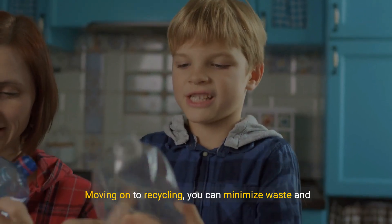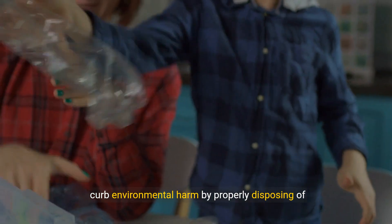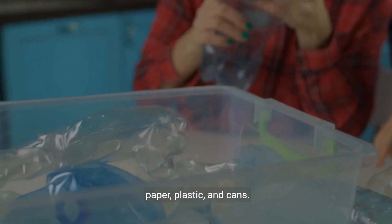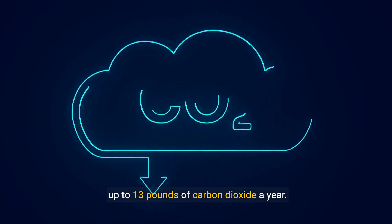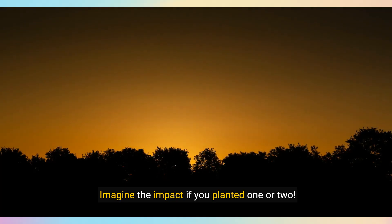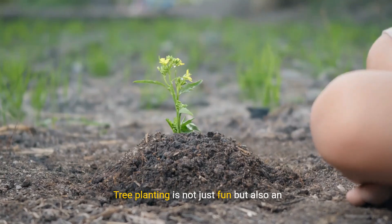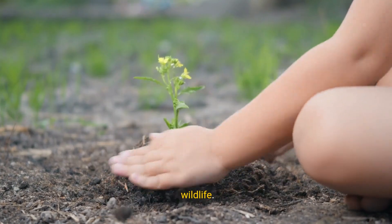Moving on to recycling, you can minimize waste and curb environmental harm by properly disposing of paper, plastic, and cans. Here's a motivating fact: a young tree can absorb up to 13 pounds of carbon dioxide a year. Imagine the impact if you planted one or two. Tree planting is not just fun, but also an effective way to purify air and provide homes for wildlife.